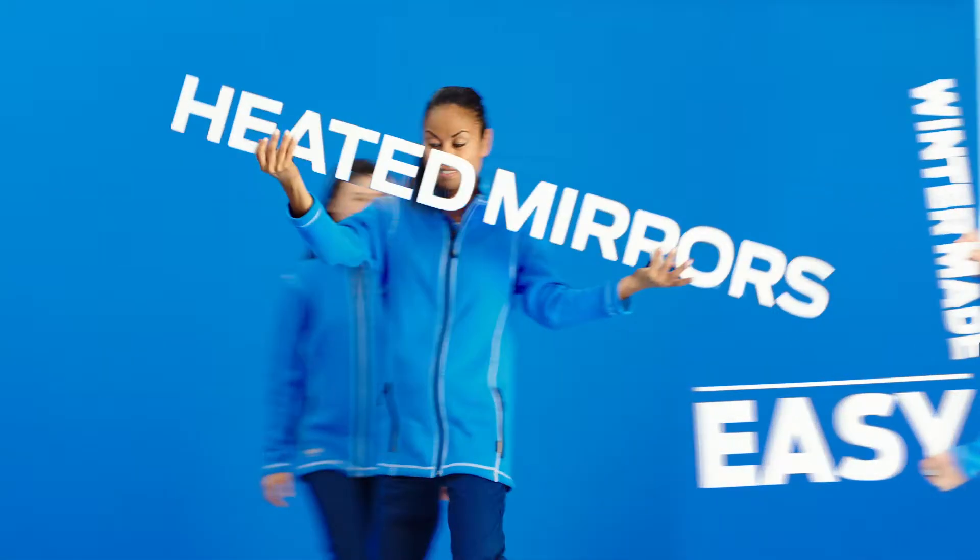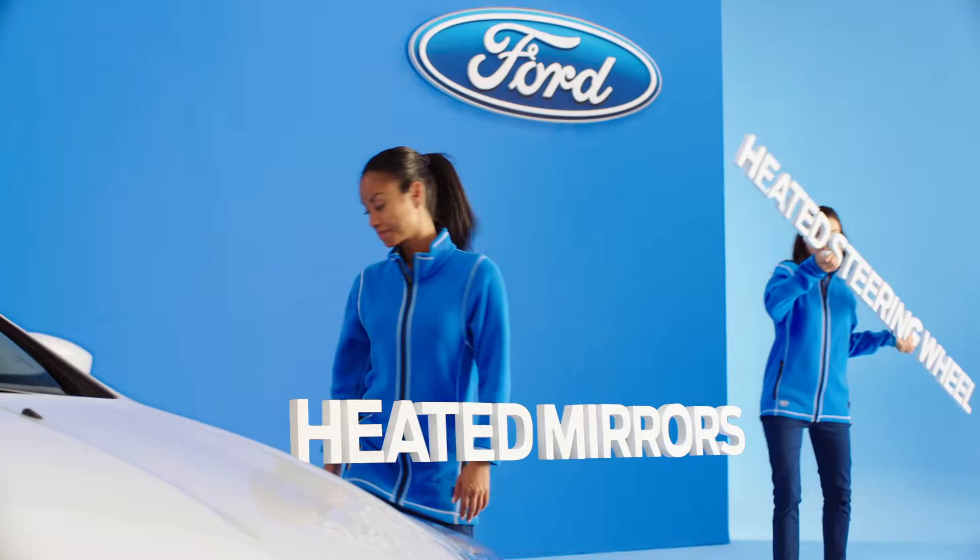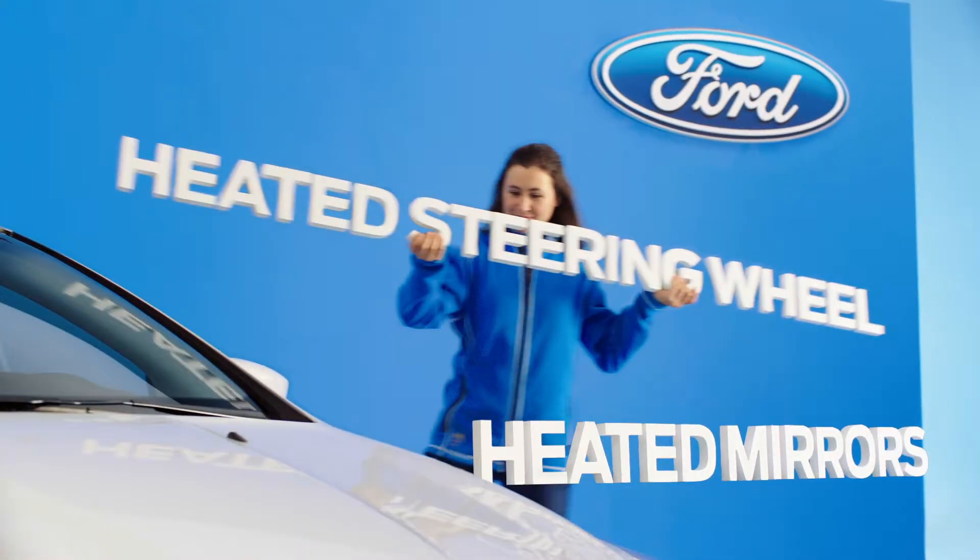That's why this Focus SE comes with features like heated mirrors, heated steering wheel, and the winter safety package.